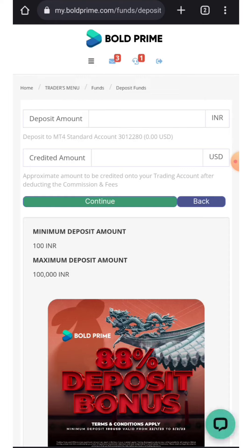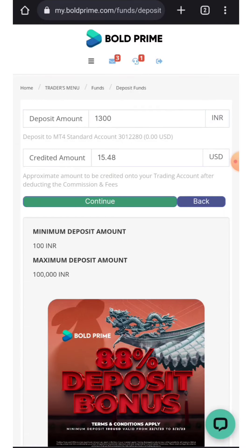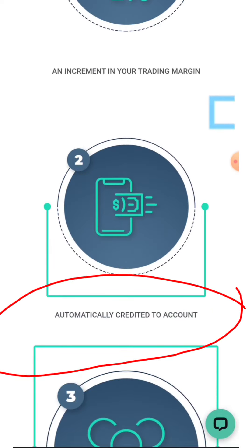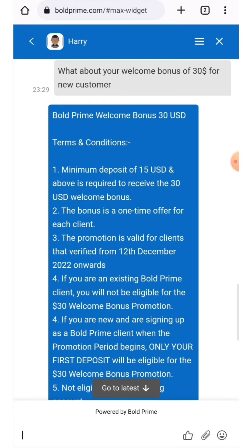Those who have already taken the benefit of the 50 Telegram credit will not be eligible for this promotion — it is only for new customers. You have to deposit approximately 1,300 to 1,400 INR, and the credit amount will be around 15.48 USD. After depositing, your bonus will be credited automatically to your account. There are no special terms and conditions on this bonus — you can directly withdraw your profit.